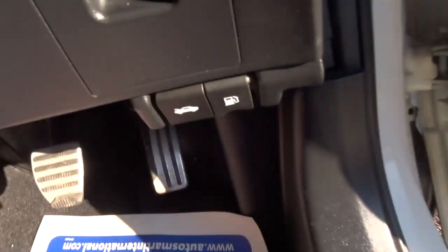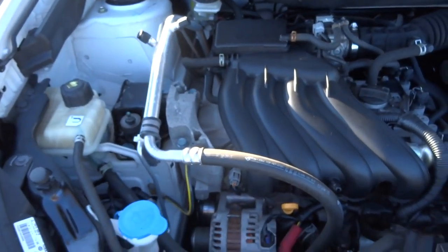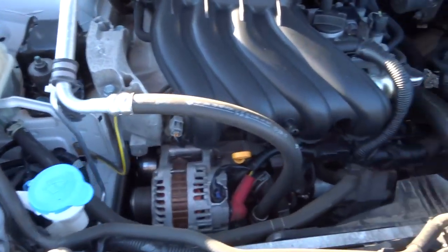Let's have a look under the bonnet — there's a catch just there and there's also a safety catch. Very clean engine. Believe it or not the engine is running — you can still hear me very clearly.